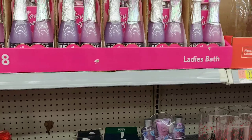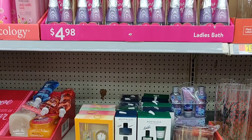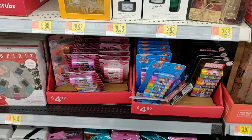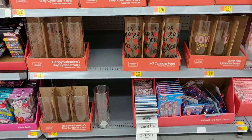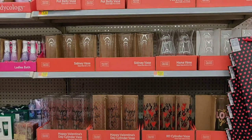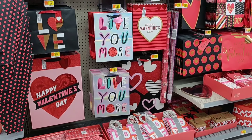They have so many choices of Valentine's cards at all different prices — for husbands, for fiancés, big cards, small cards. They have some cheaper cards too, like 97 cents and 47 cents. They also have some gift sets like perfume, body wash, and body lotions.